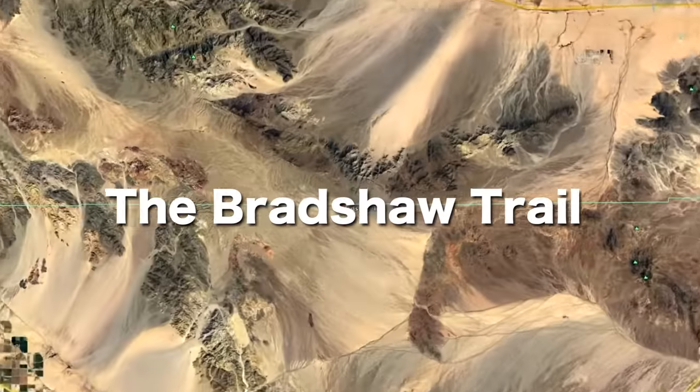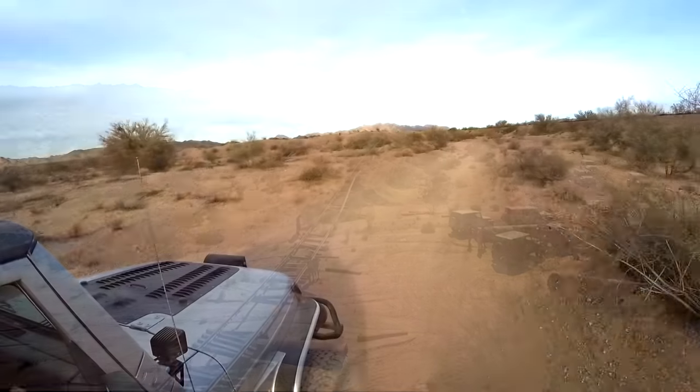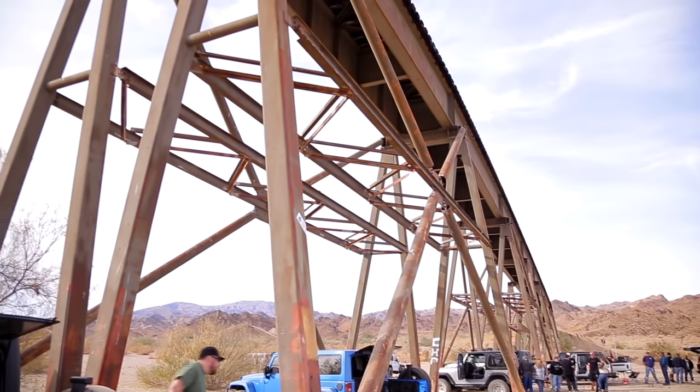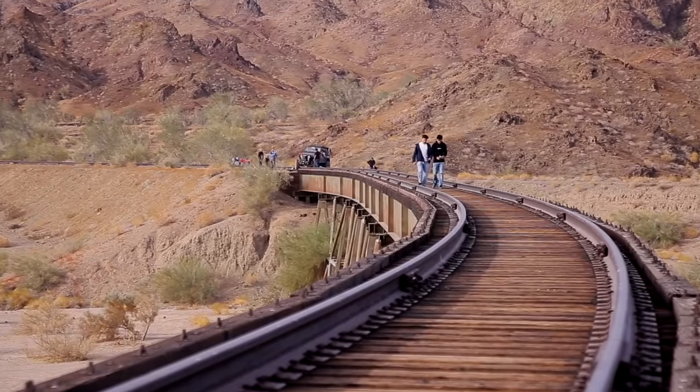Number 8: The Historic Bradshaw Trail. The Bradshaw Trail runs from Salton Sea to Blythe, California and is mostly flat easy road with just a few sections of sand. There are several interesting features along the way including the historic abandoned Eagle Mountain Railroad Bridge.